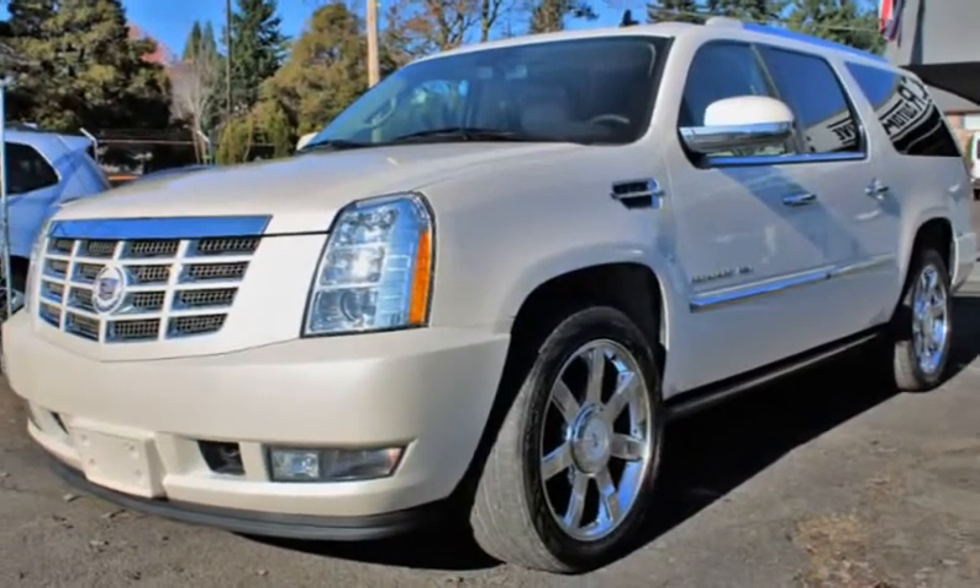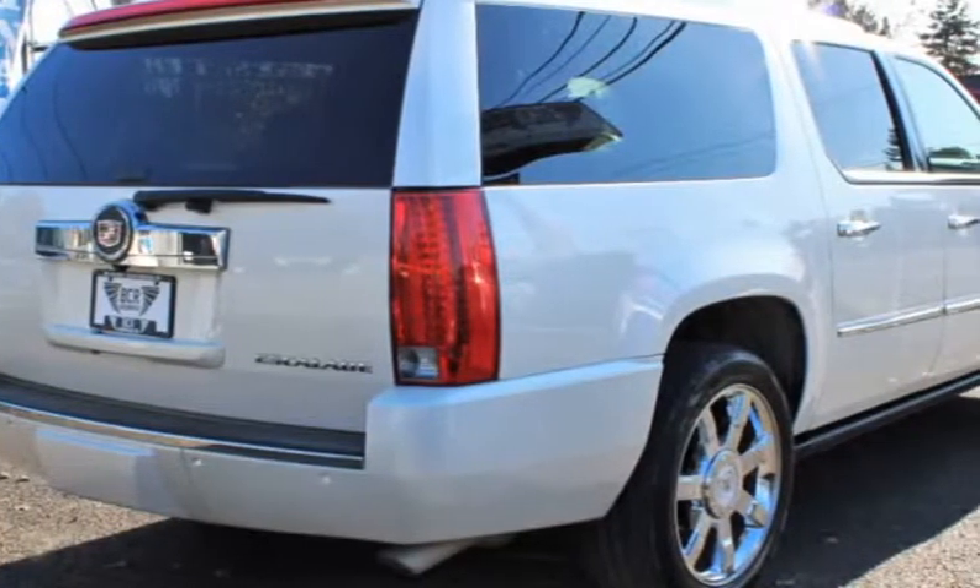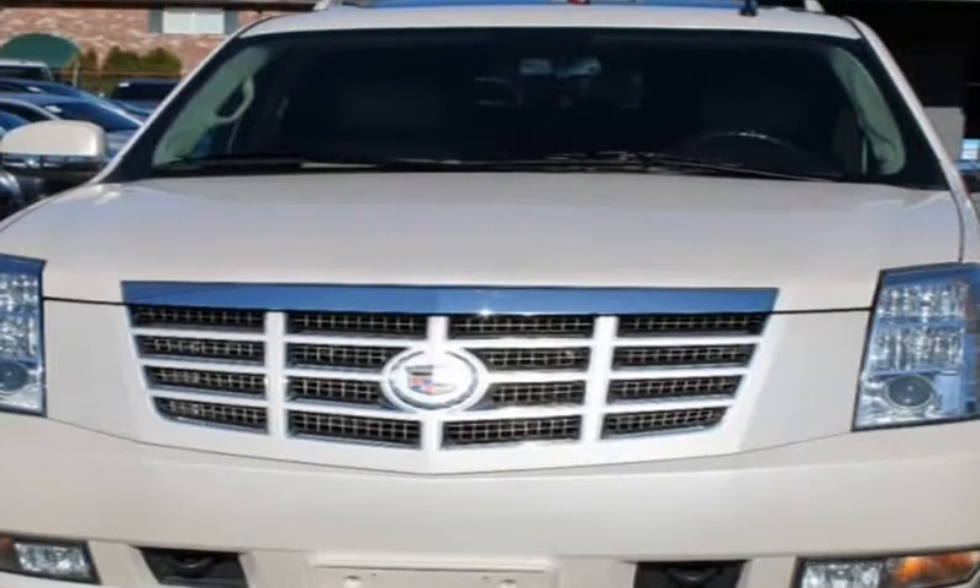ABS, Keyless Entry, Backup Sensors, Backup Camera, Leather Interior, Heated Seats, Sunroof, DVD Player, and Lane Departure Sensors.